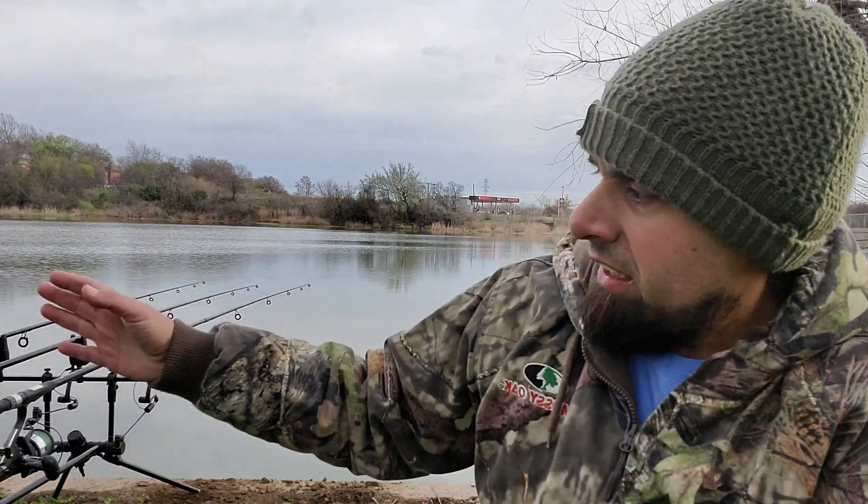I've got three different hookbaits. The first one has just plastic corn and maggots — you guys know I've been rocking those. The middle one has a snowman rig with a Crimsy bottom bait from Munchbait, topped with a yellow Crimsy pop-up from Munchbait. And the third one just has a plastic corn with a tiger flavor, flavored with the Carpro Scopex.